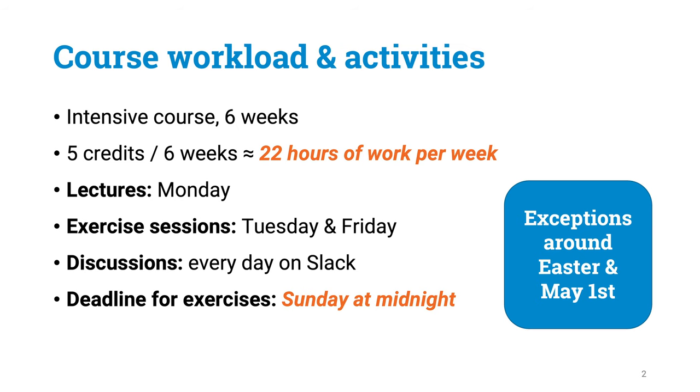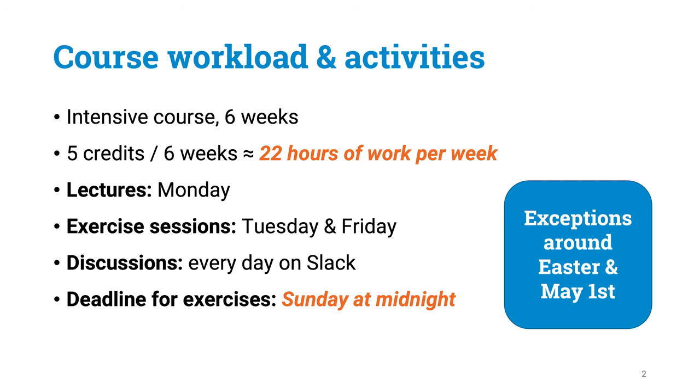Let's now have a quick look at our course practicalities. This is a six-week course worth five credits, which means you are going to be spending roughly 22 hours each week on activities related to this course. This is basically going to be a half-time job for all of you. We are going to have lectures on every Monday, then there are exercise sessions on Tuesdays and Fridays. Every Sunday we are going to have a deadline for submitting that week's exercises.